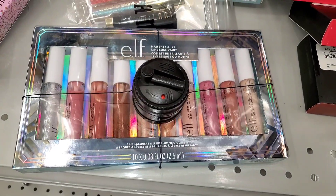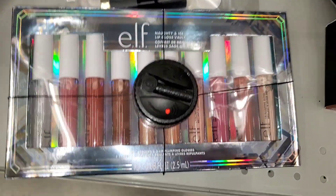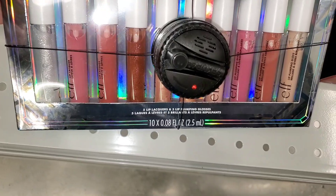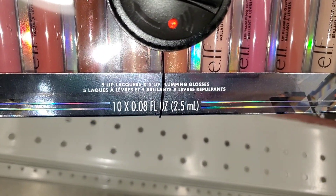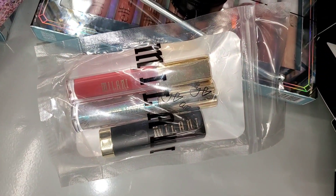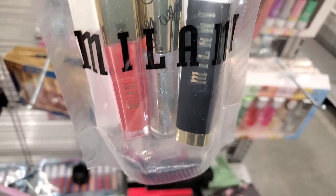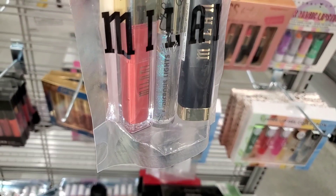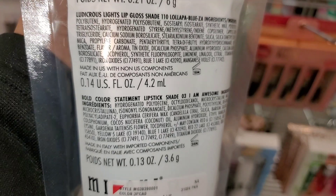I also found this ELF Naughty and Icy lip gloss vault — in this set you get five plumping lip glosses and also five lip lacquers. The shades are pretty but this set is quite old, going for twenty dollars. They also had this Milani lip trio — you get a cream lipstick, a liquid lipstick, and a lip gloss, all full sizes. You can see the shades on the back, going for six dollars.